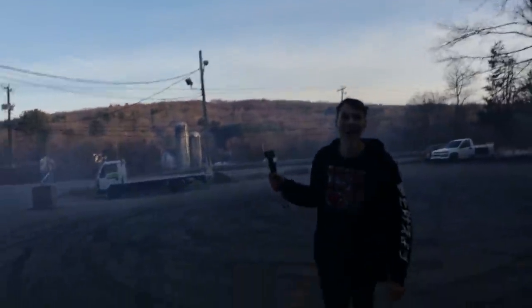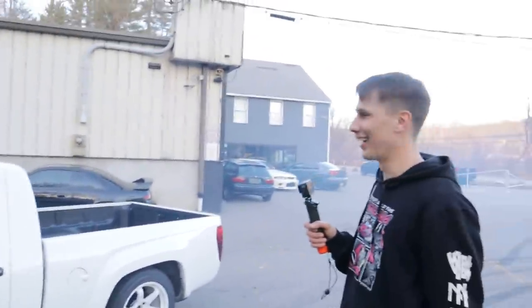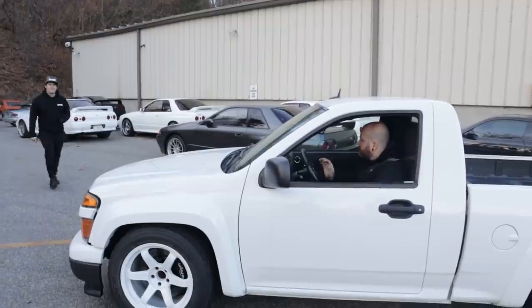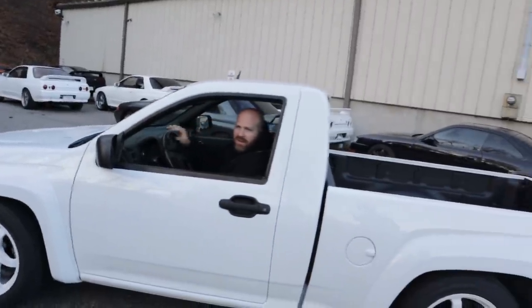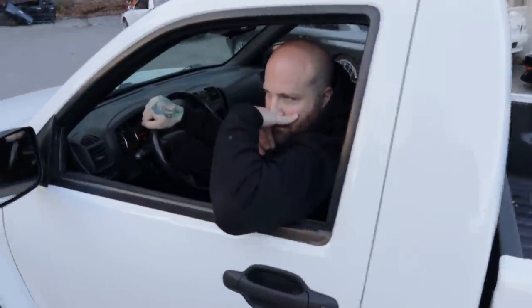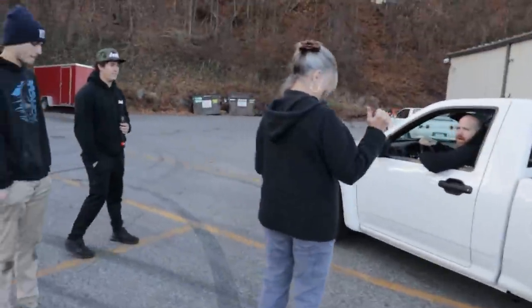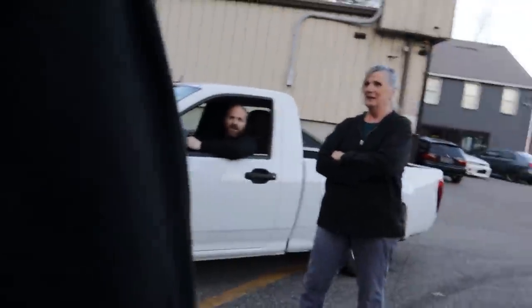Dude this thing is loud! This thing sounds mental. That sounds like a man's car. This is America. Dude look at the rubber on the back - it's a burnout machine. Get in the bed? No, you'd fly right out. Someone's watching dude, they're watching the show. We're about to get Karen'd.